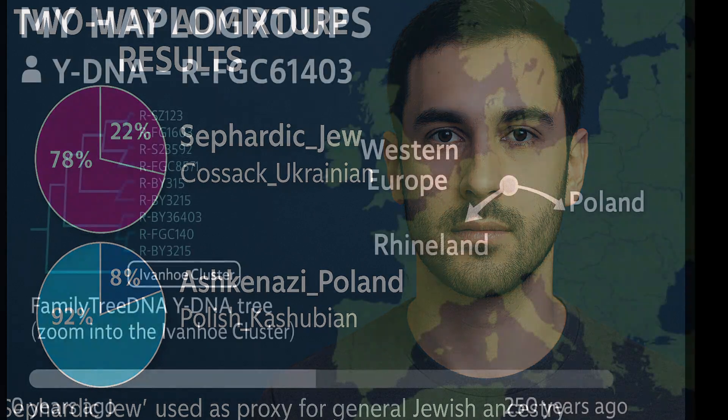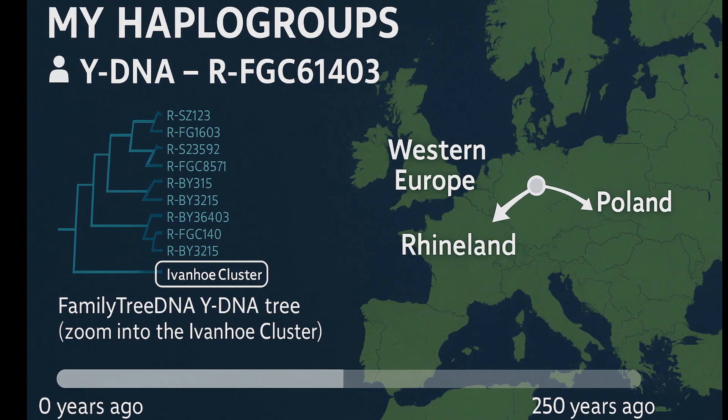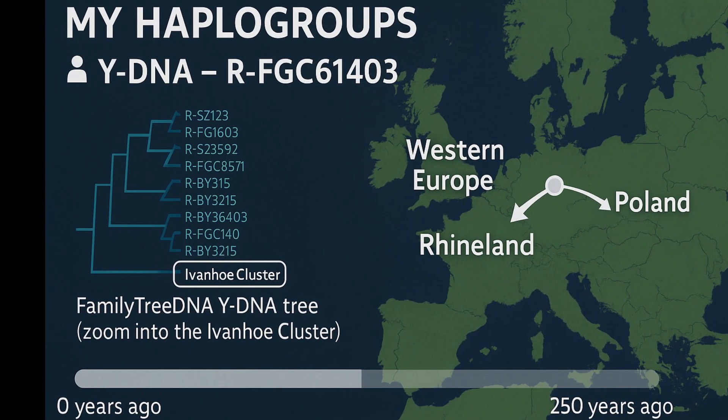Now on to my haplogroups — my Y-DNA and mtDNA. In addition to autosomal DNA, I explored my direct maternal and paternal lines, each with its own unique story. My Y-DNA, R-FGC61403, belongs to the Ivanhoe Cluster, a rare Ashkenazi lineage within R1B-U106. While it's of Western European origin, it entered the Jewish community during the early medieval period and became a founder lineage among Ashkenazi men.